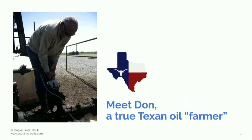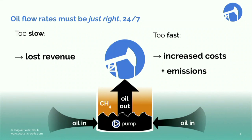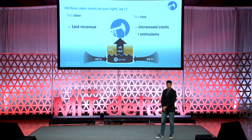I met Don working in Texas. He owns 600 wells and has 12 workers who, every morning at 5 a.m., fire up their truck and drive across the countryside to inspect the machinery. The issue is that those wells have to be constantly adjusted. If they're pumping too slow, you leave oil on the ground and could make more money.